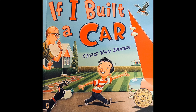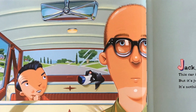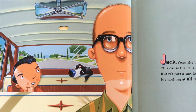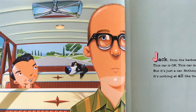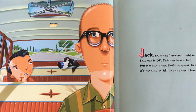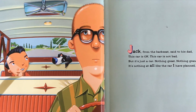If I Built a Car by Chris Van Dusen. Jack, from the back seat, said to his dad, "This car is okay. This car is not bad. But it's just a car. Nothing great. Nothing grand. It's nothing at all like the car I have planned."